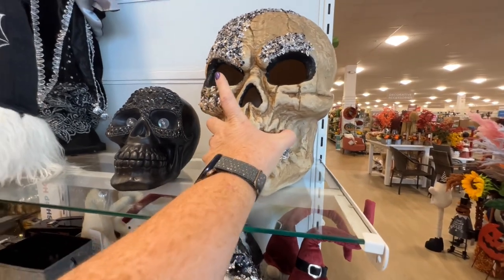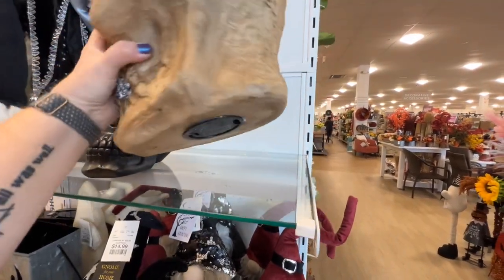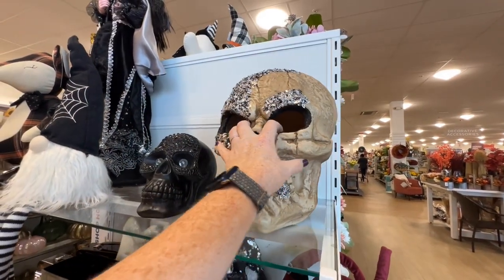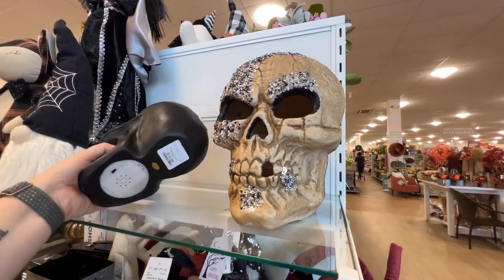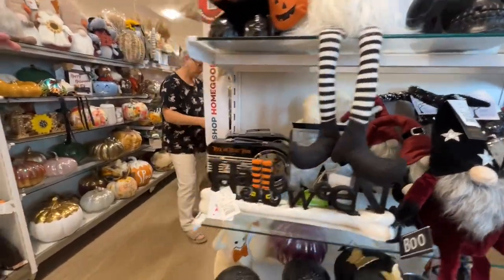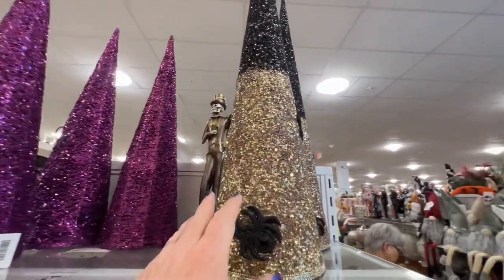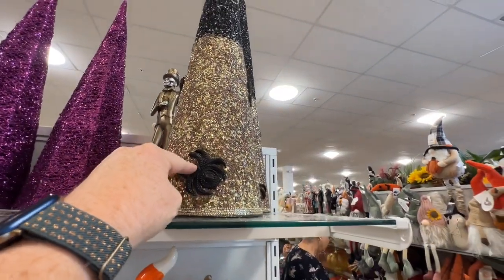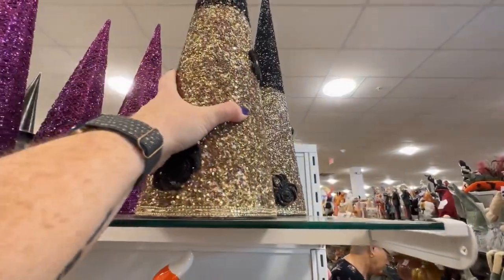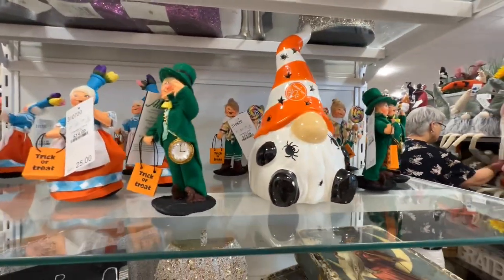We've seen larger skulls like this at Joann's — I'm not entirely sure whether this one had beads on it. I think this one doesn't have a price, but they're a lot less expensive here than at Joann's. Here are some different beaded trees — pretty large, got spiders on it, $24.99.